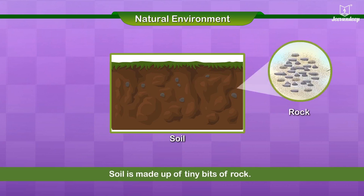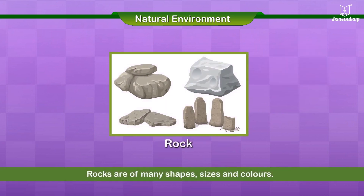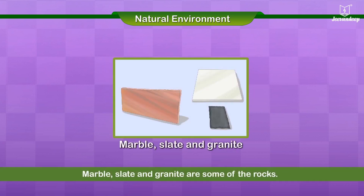Soil is made up of tiny bits of rock. Rocks are of many shapes, sizes and colors. Marble, slate and granite are some of the rocks.